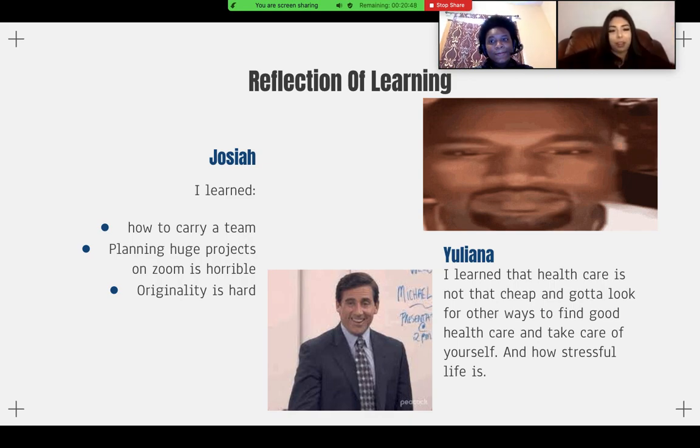What I learned is that healthcare is not cheap, and you have to find other ways to look for affordable healthcare and take care of yourself. As you get older, less people start caring about you, so you need to find more ways to afford healthcare — and how stressful life can be. And planning really huge projects over Zoom is not great because not everyone is in contact with everyone, there are internet problems, and everyone has their own problems.